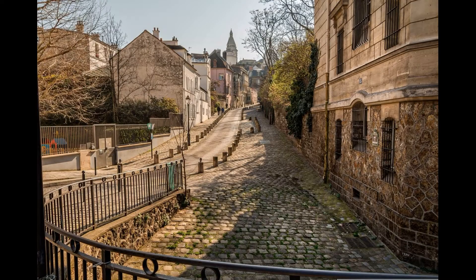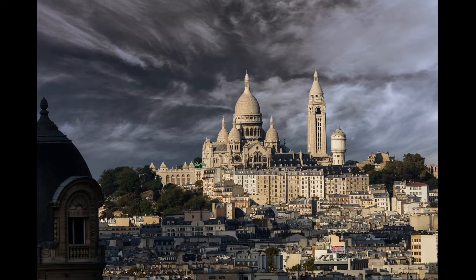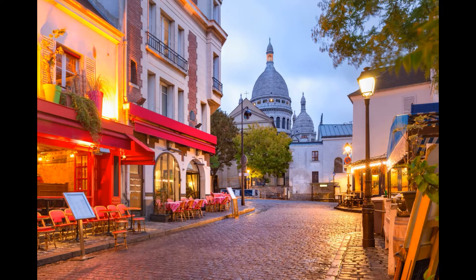The basilica was built in the late 19th century as a symbol of hope and reconciliation following the Franco-Prussian War. Visitors can climb the 234 steps to the top of the dome for an even more impressive view of the city.